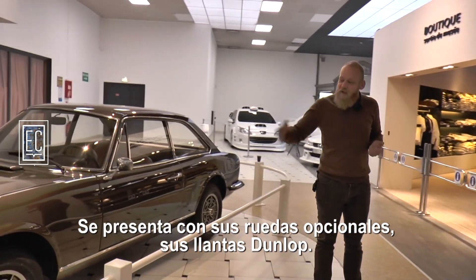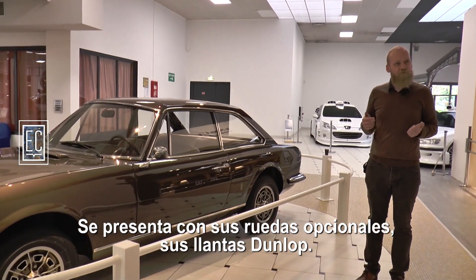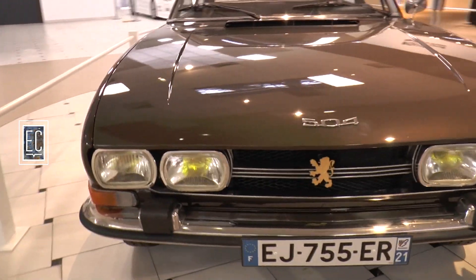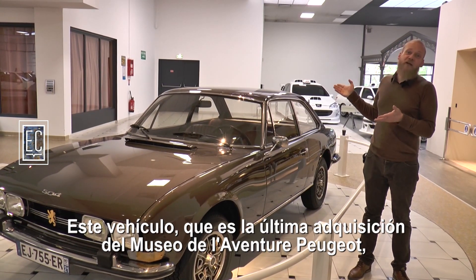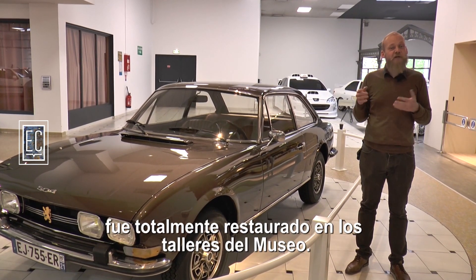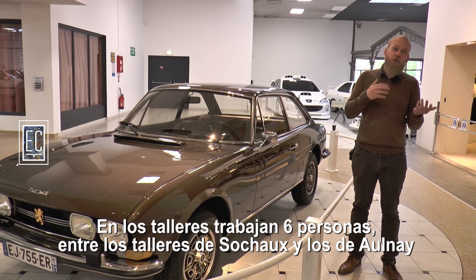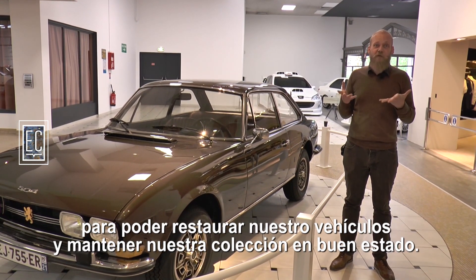It is presented with its wheels in option. This car, which is the last acquisition of the museum's adventure Peugeot, was totally restored in the museum's ateliers. There are six people between the ateliers of Sochaux and the ateliers d'Aulnay to be able to restore our vehicles.